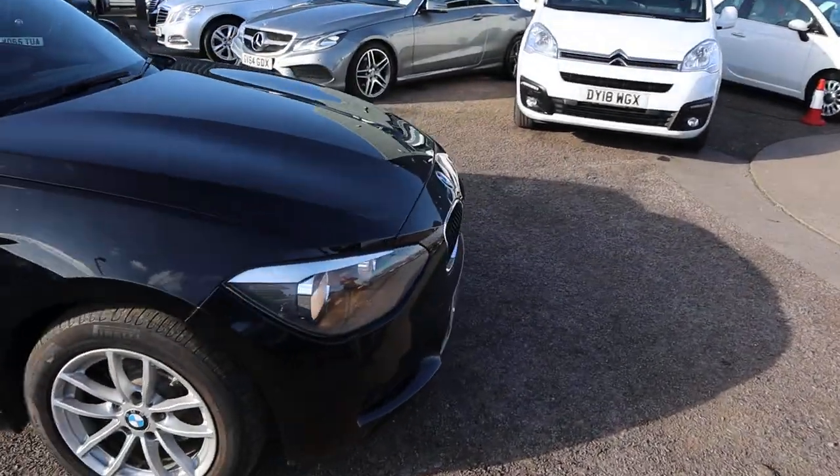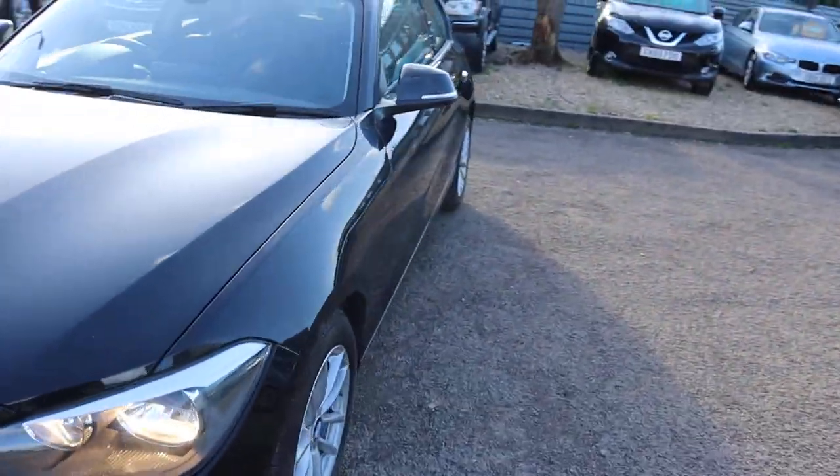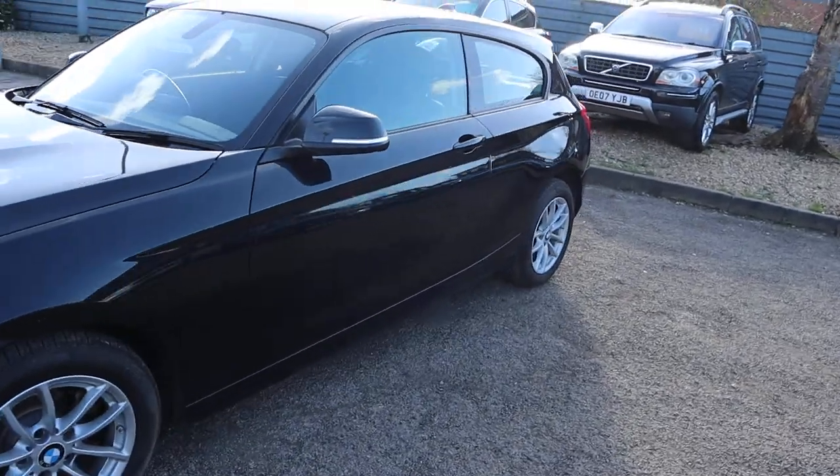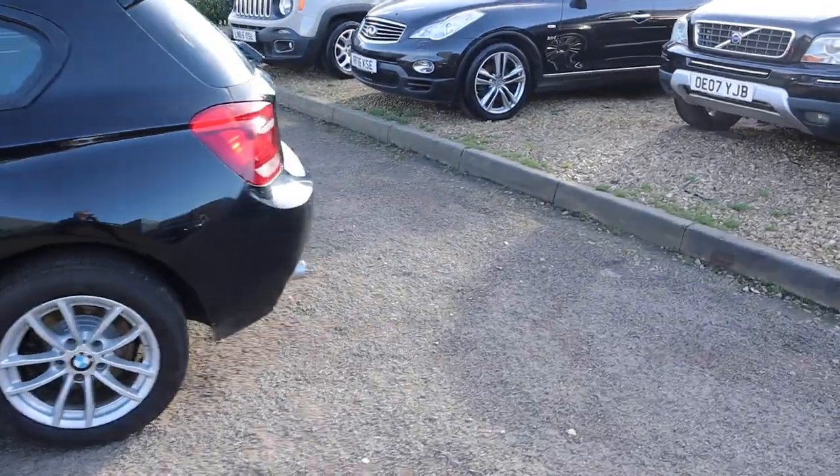We do it twice — once when we get the car, then again after sale. Any service requirements, like we saw just on the dashboard there, get rectified. You'd also have a brand new MOT from a third party company.